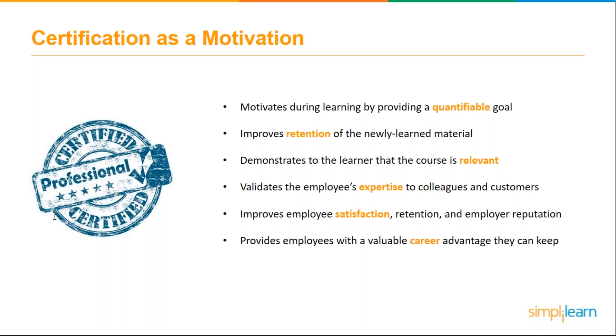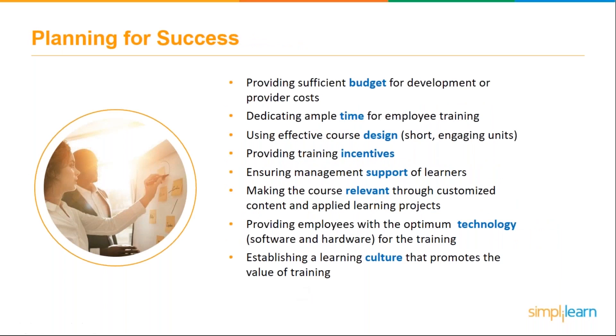Certification also demonstrates to the learner that the course is relevant — we're not just saying 'take this course,' we're saying 'take this course, you need to be certified in something.' It validates the employee's expertise to colleagues and customers, improves employee satisfaction and retention, enhances employer reputation, and provides employees with a valuable career advantage — they can use that certification as they move through their career. It's not a one-and-done — it's something they keep.